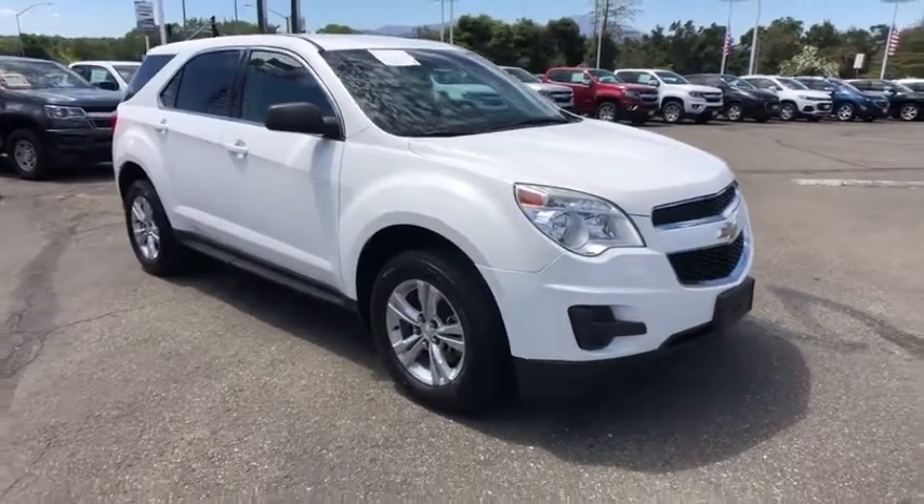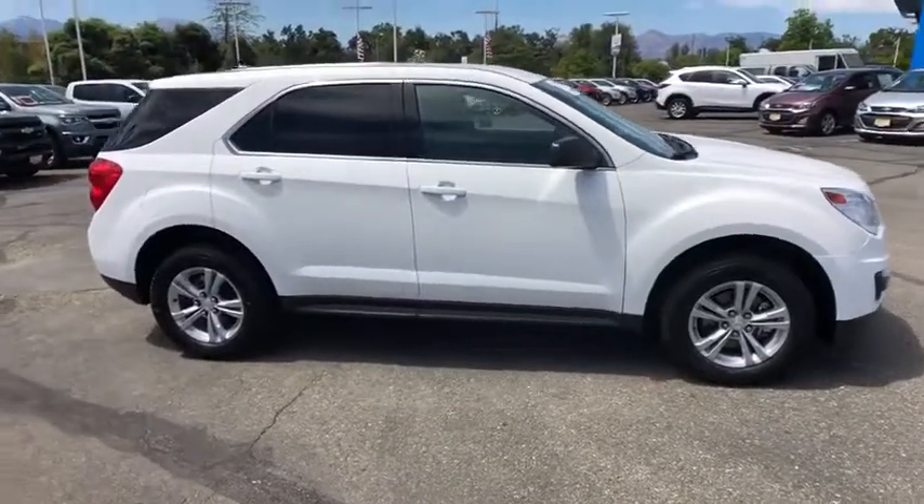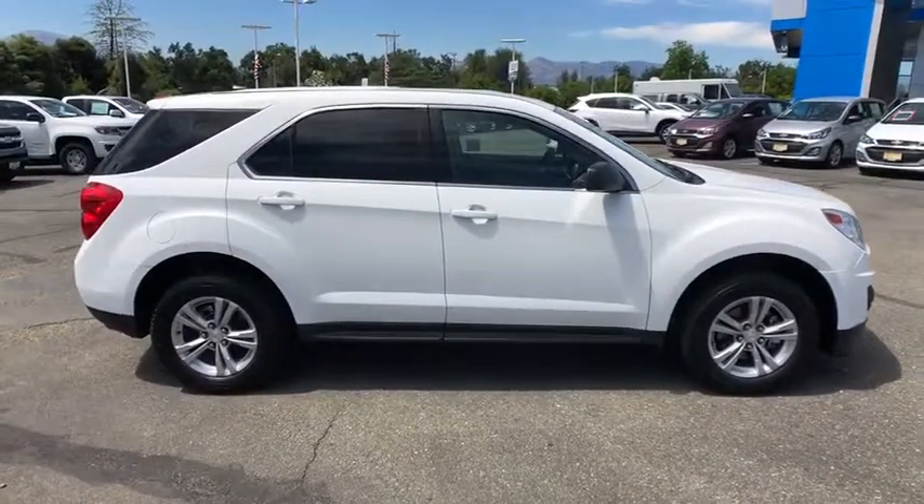Make a great choice today with the 2014 Chevrolet Equinox. Fuel efficiency, safety, and value equals the Chevy Equinox.